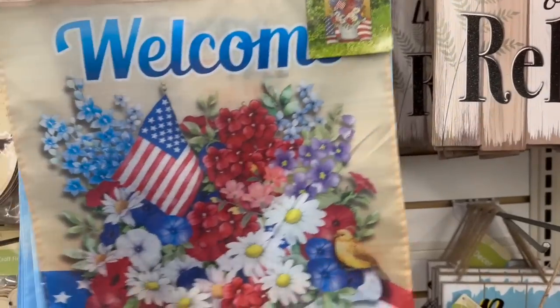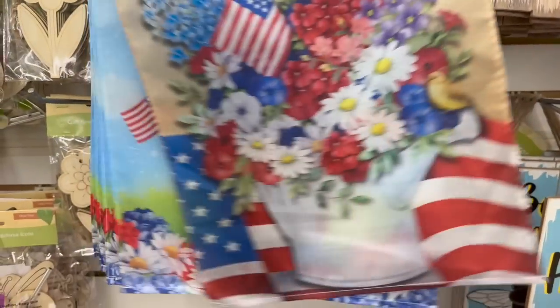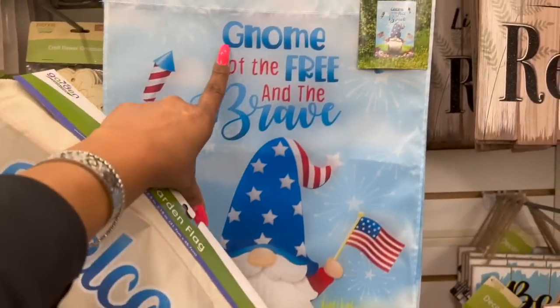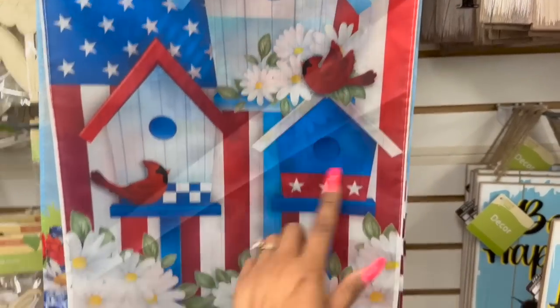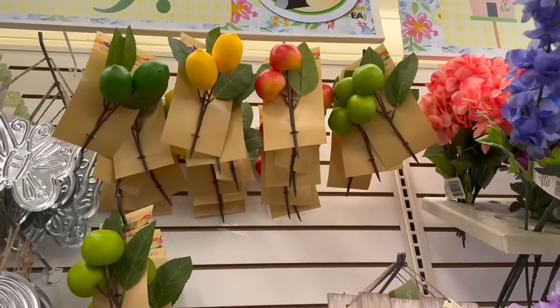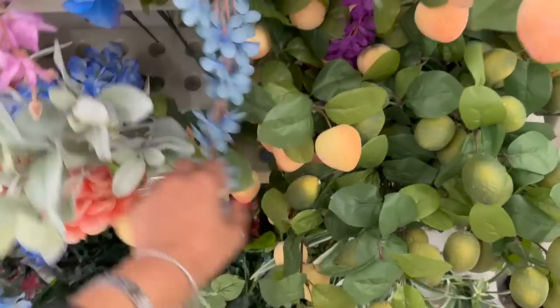These garden flags definitely look new — really cute. One with the red, white, and blue flag, more 4th of July themed. Gnome of the Free and the Brave — how cute is that? They also have one with little birdhouses with a cardinal. And they brought back some others I showed on my last bonus Dollar Tree walkthrough.